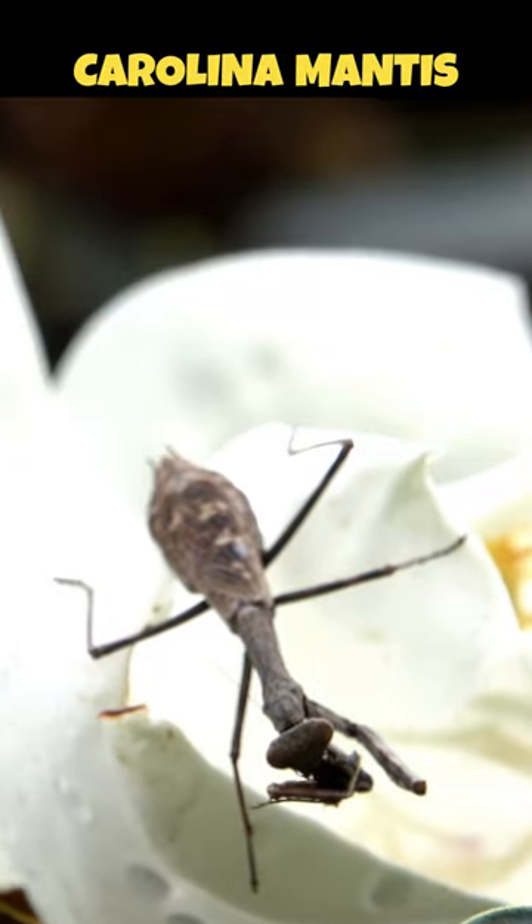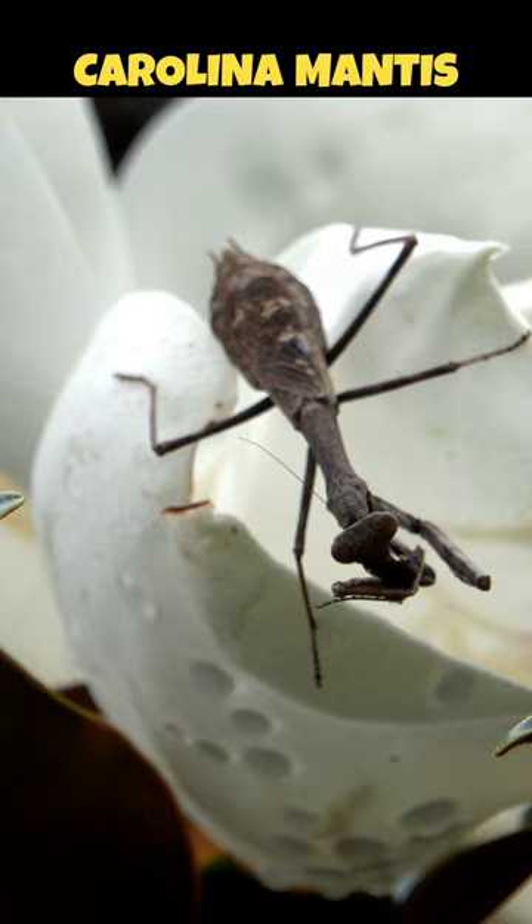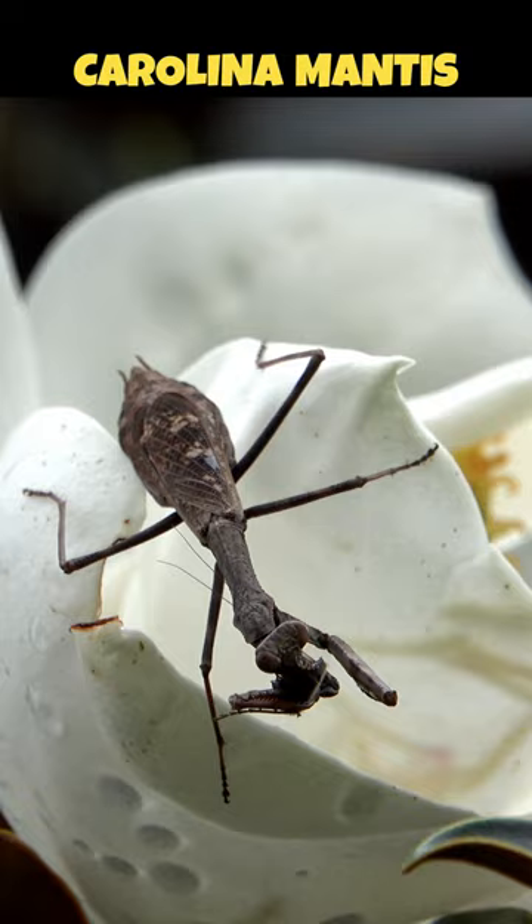The Carolina mantis is native to North America. This one was busy feeding on breakfast. They are skilled hunters that feed on insects, sometimes even smaller mantises.